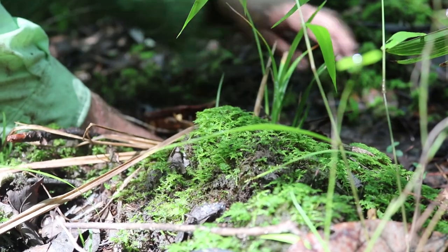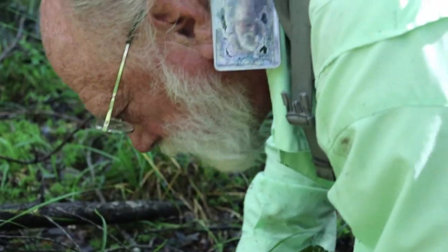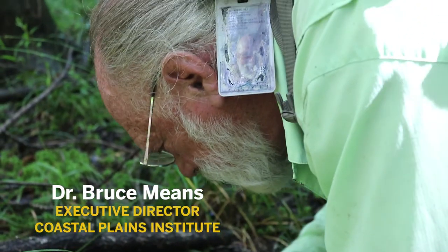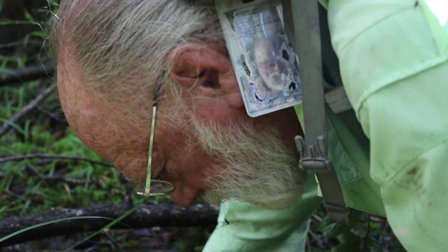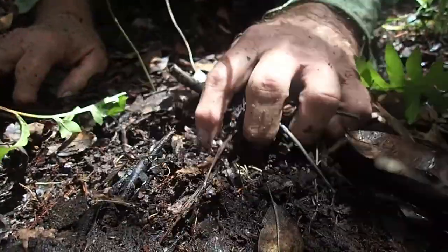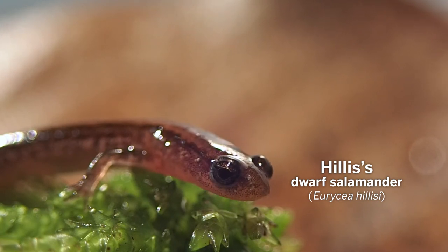This is what science is all about. Science is about being interested in something and studying it. And in my case, it's something that not many people would do — get on your hands and knees in a wet, mucky seepage slope, tearing apart the leaf litter, looking for whatever they can find. And in my case, I found this new salamander in this stuff.